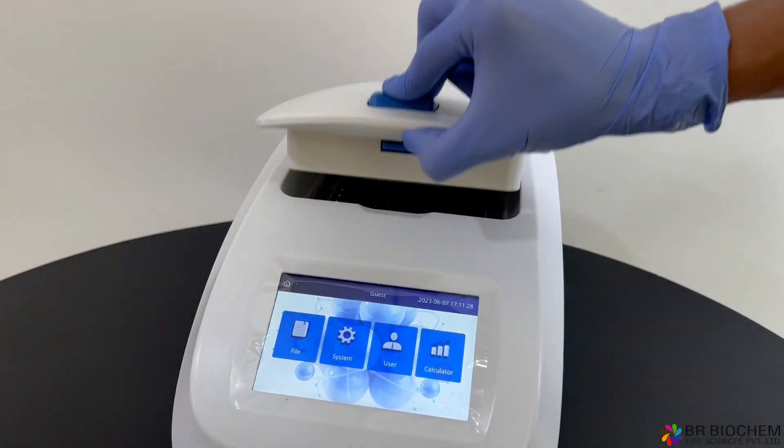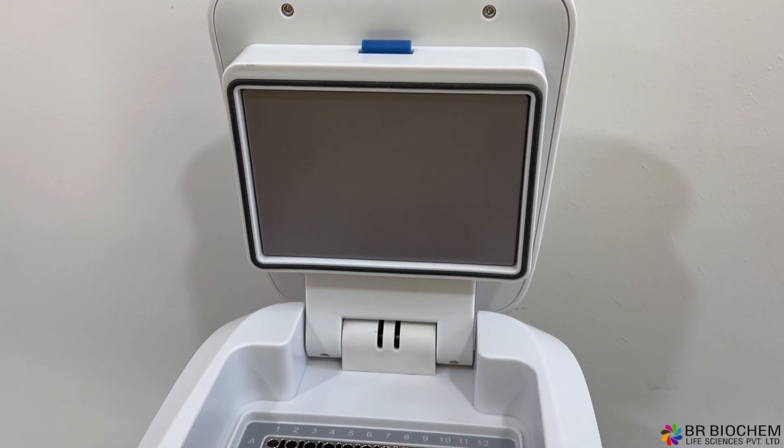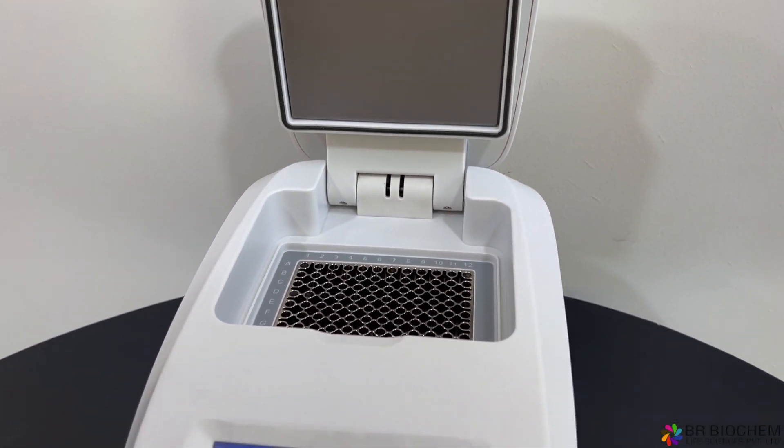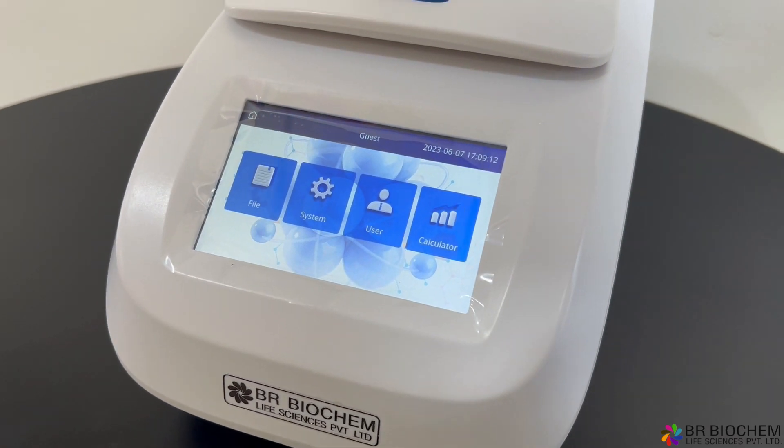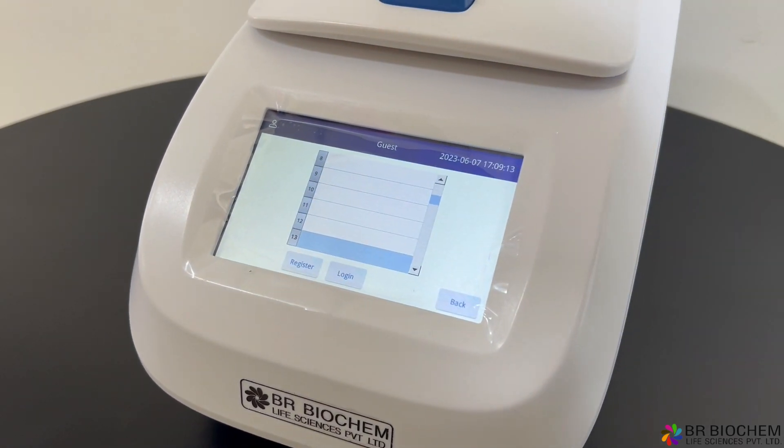Its industrial-grade operation system ensures continuous operation 24-7. With a wide 30 degrees Celsius gradient range, it's perfect for protocol optimization in molecular biology, medical, food, and genetic testing applications.